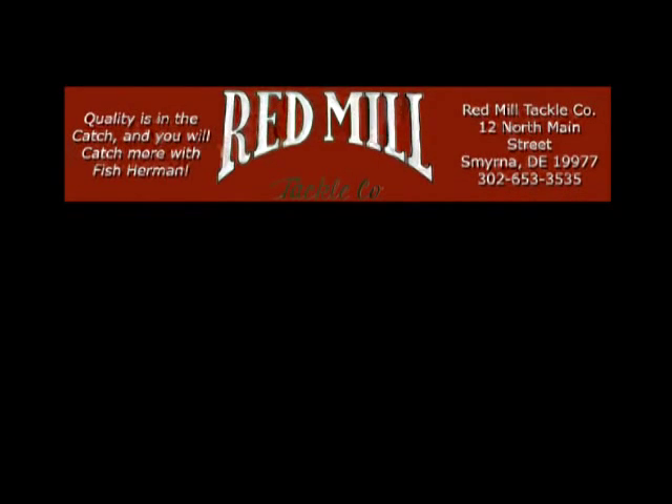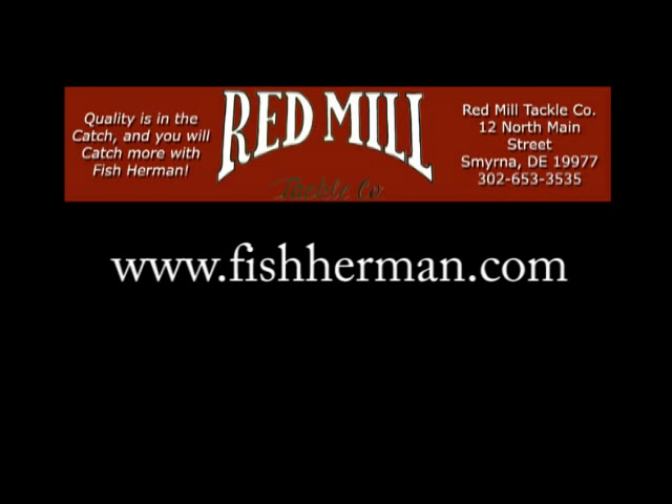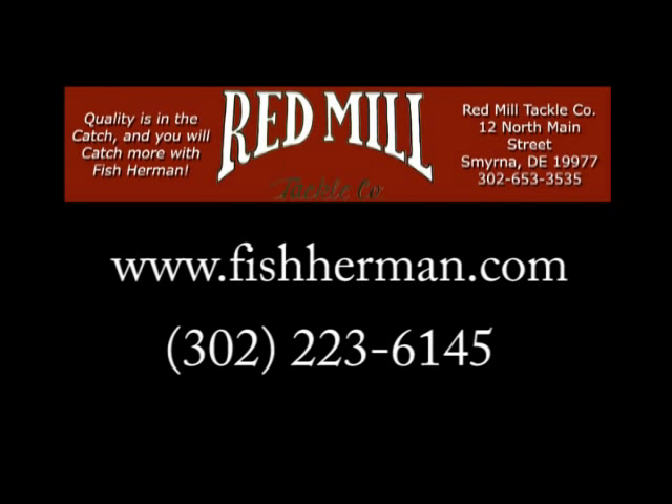You can purchase our product many ways. Shop online at our newly updated website at www.fisherman.com, purchase our product from select retailers in Delaware, or call area code 302-223-6145 for hours and directions to our shop at 12 North Main Street, Smyrna, Delaware.